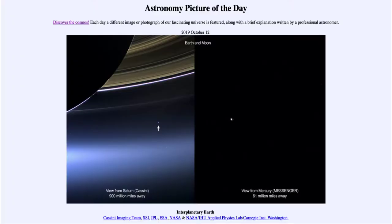Greetings and welcome to the Introduction to Astronomy. One of the things that I like to do in each of my Introductory Astronomy classes is to begin the class with the Astronomy Picture of the Day, from the NASA website at apod.nasa.gov/apod.